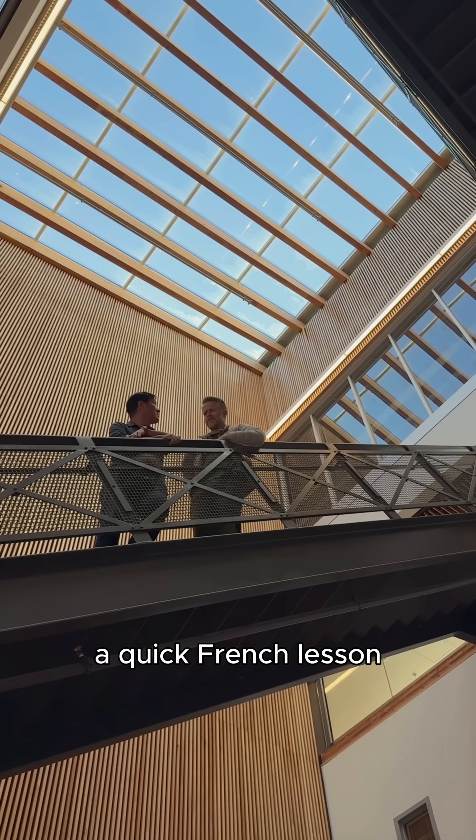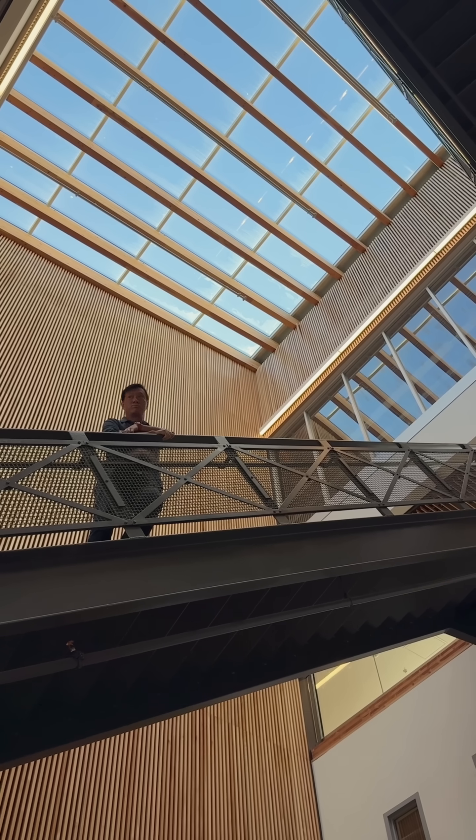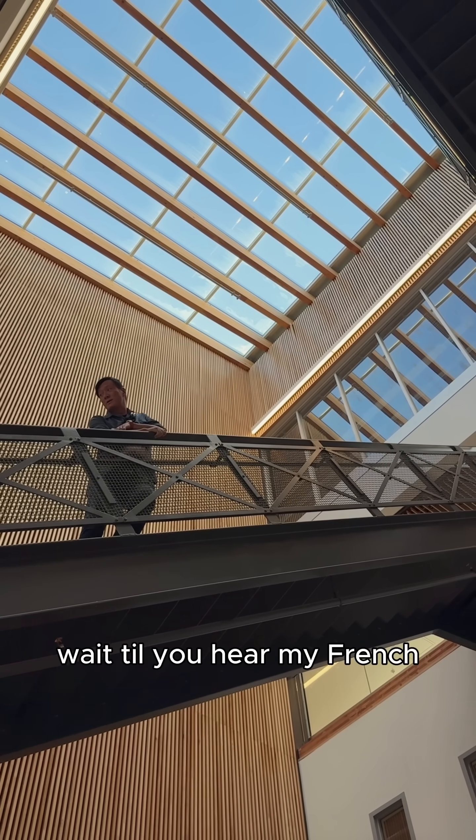I'm going to do a quick French lesson. I'll be back. Wait till you hear my French.